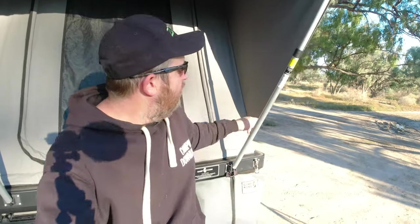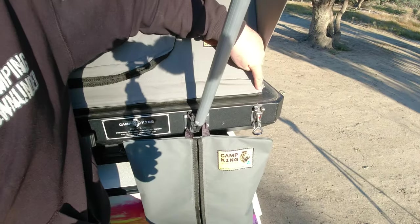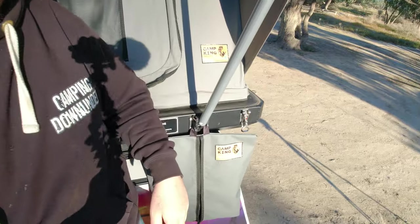One bit of feedback I've heard from a lot of people with other brands of rooftop tents is water ingress, especially while they're driving — not only while it's set up but mainly while driving. Water will get in under the seals. But you can see where the seals sit — that is where the rubber seal goes along and it's nowhere near the fabric, so there's no way any water can get in. I've never had a single drop of water get in this rooftop tent.